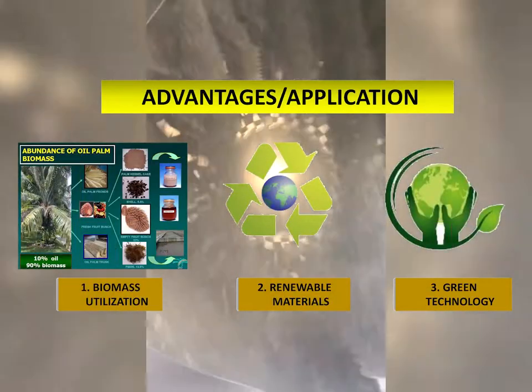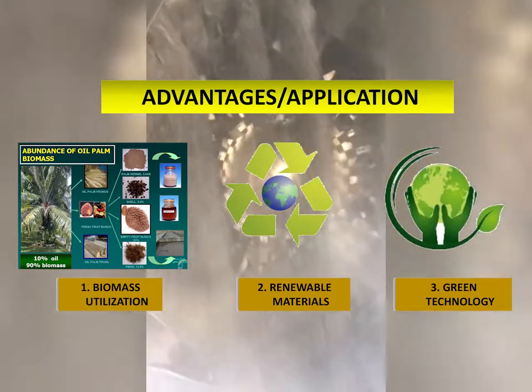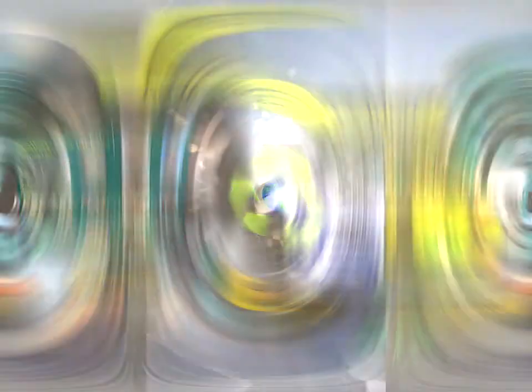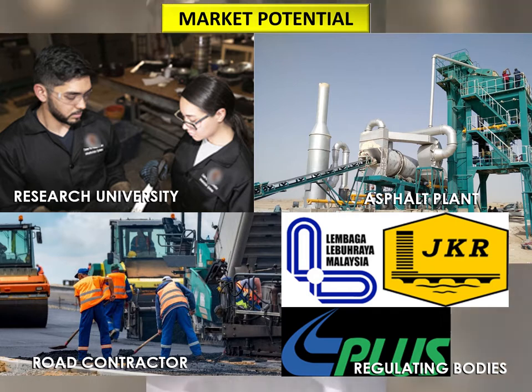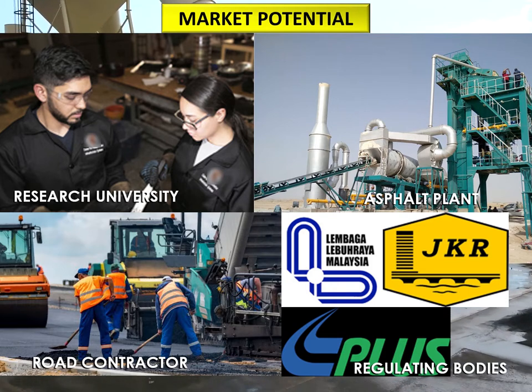The new bio-asphalt is very compatible with the control binder BB, and it is a contribution to green technology leading to less pollution and energy usage. The new bio-asphalt technology can be utilized by official firms, research universities, as well as asphalt plants and contractors.